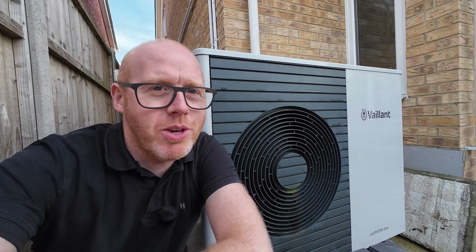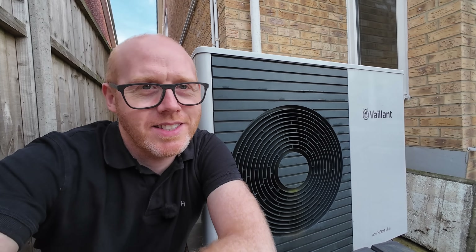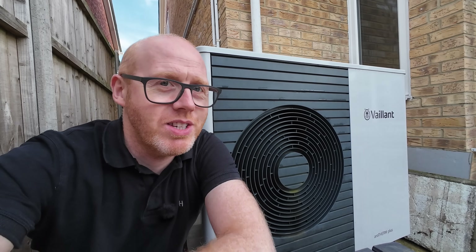Make sure you subscribe, leave me your criticisms in the comments as I know you will, and give this video a like or not. Now let's go inside because as much as I like standing by a heat pump in the garden acting like a weirdo talking to myself, it's a lot warmer inside.